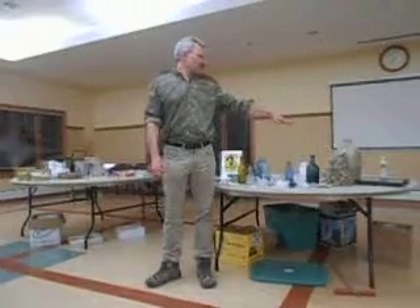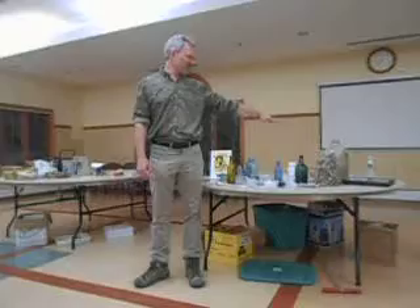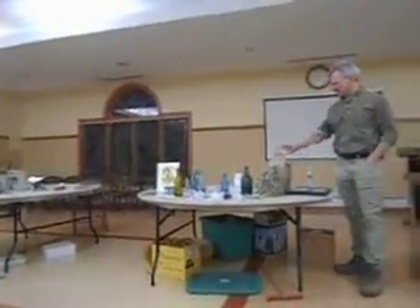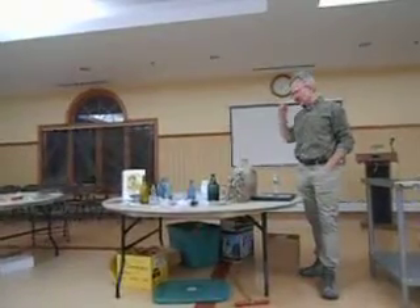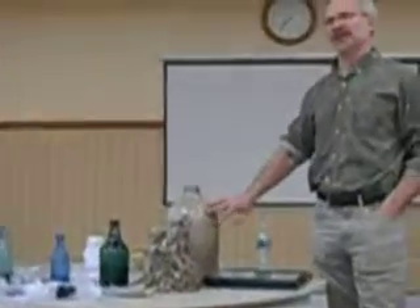Normally you don't find whole jugs, but we did find one. We got lucky. This is called salt glazed stoneware. When they put it in the kiln, they threw salt into the furnace, and that gives it the nice shine.